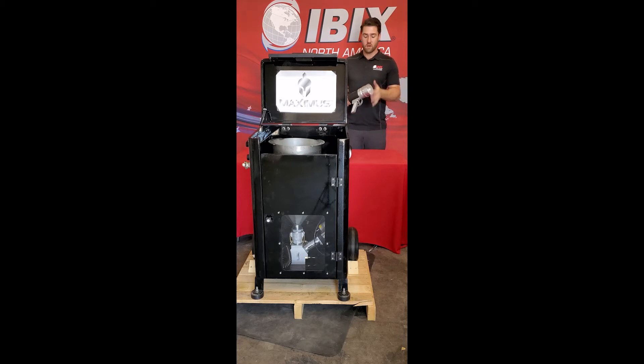Both guns will offer 1200 square feet an hour and a 12 inch spray pattern, so even though one gun looks a lot bigger, it still has the same output as our smaller high flow steel gun. So that wraps it up for the 2021 Maximus Thermal Spray System.